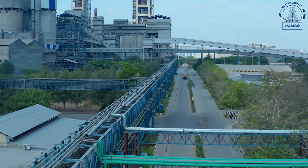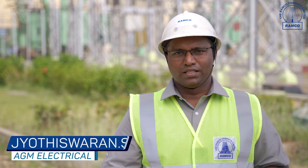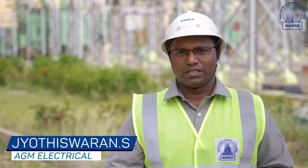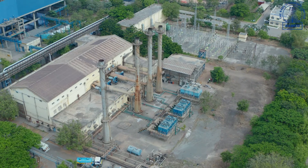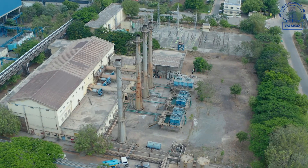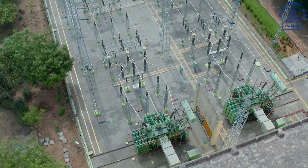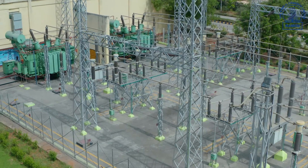At Ramco Cements, Ariyalur, we have reliable power supply sources to run our factories with sufficient backup power arrangements. Our 110 kV switchyard is well equipped and maintained to export around 30 megawatts of balanced power to the state electricity board. The power from our captive power plant is transmitted to six major load centers across the plant.